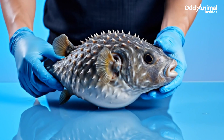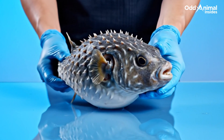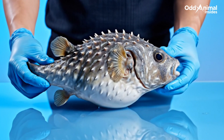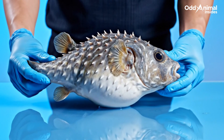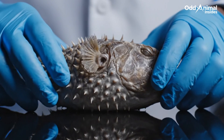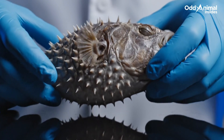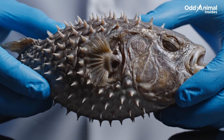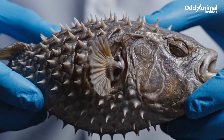Its iconic shape tells the story of perfect adaptation — a design that can shift from fragile to formidable in an instant. These tiny spines stay hidden when calm, but rise like armor when danger approaches: nature's quiet answer to survival.